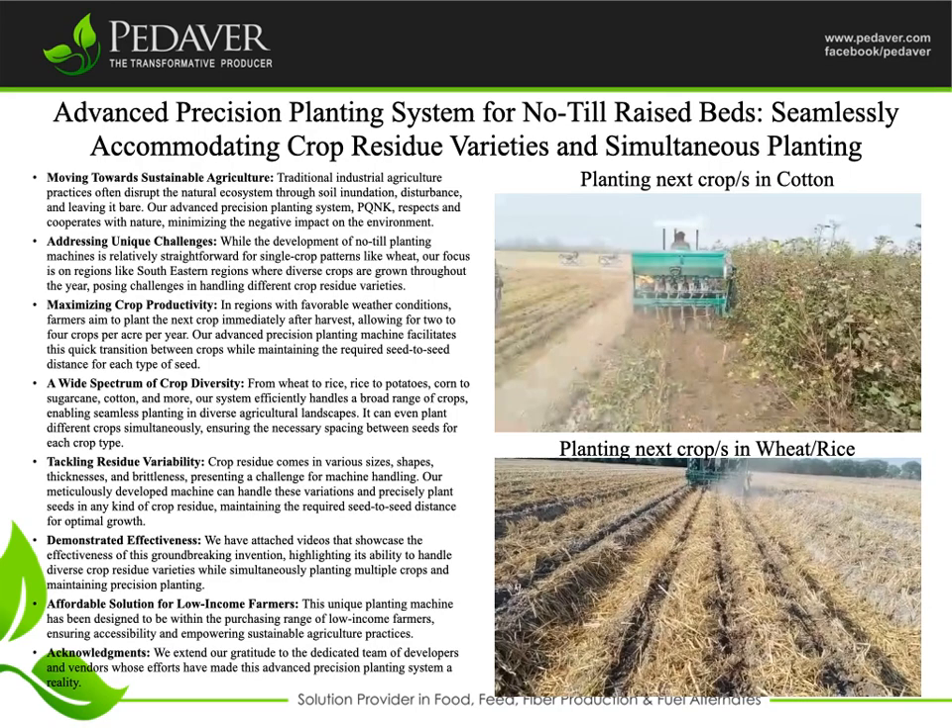Tackling Residue Variability: crop residue comes in various sizes, shapes, thicknesses, and brittleness, presenting a challenge for machine handling. Our meticulously developed machine can handle these variations and precisely plant seeds in an incoherent crop residue, maintaining the required seed-to-seed distance for optimal growth.